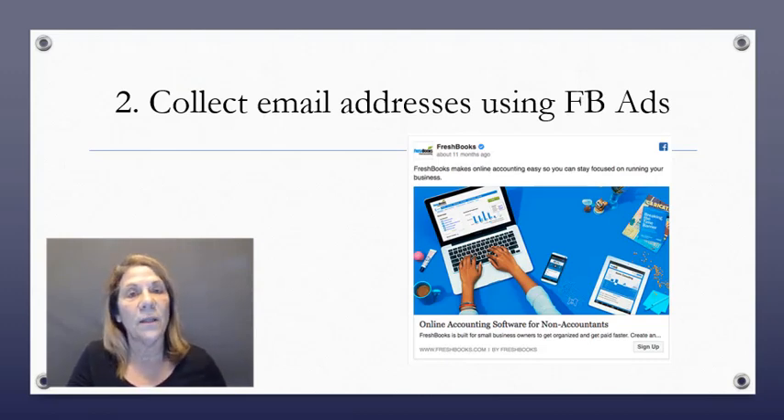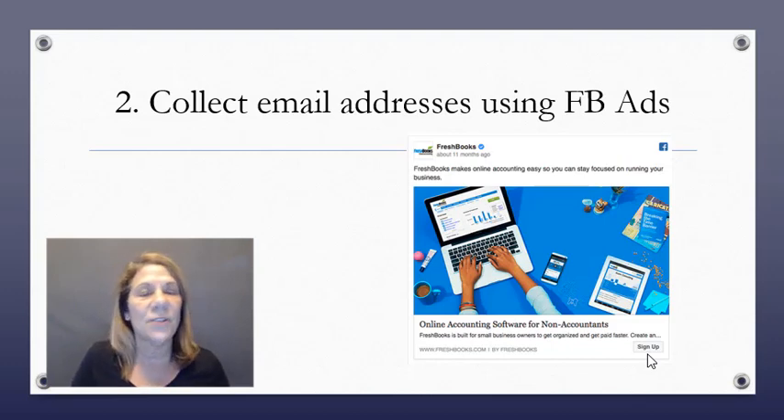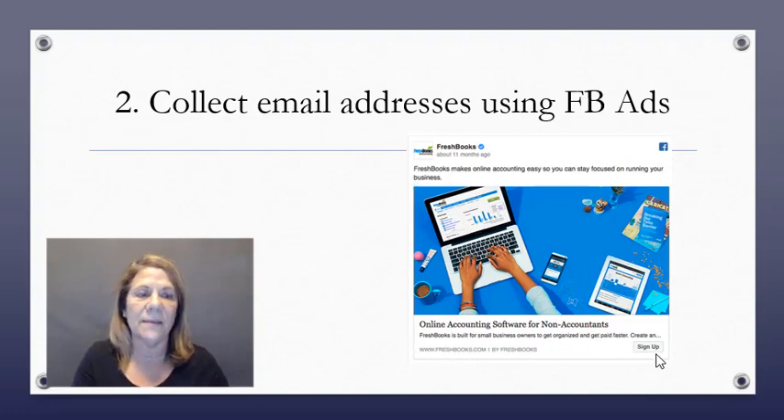Number two: if you are using Facebook ads, you can ask for an email address directly in the ad. Here's an example — online accounting software for non-accountants with a 'Sign Up' button. They're running you through a bridge page or opt-in page to collect your email. Be clever, put up a really eye-catching page with good copy, get them to click that link and give you their email address.